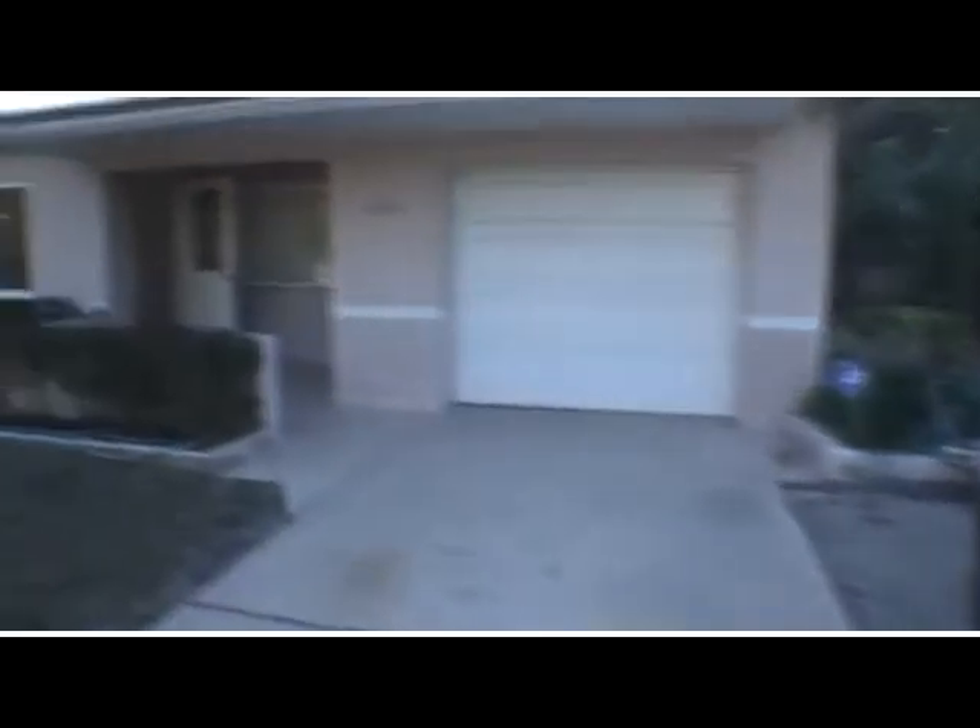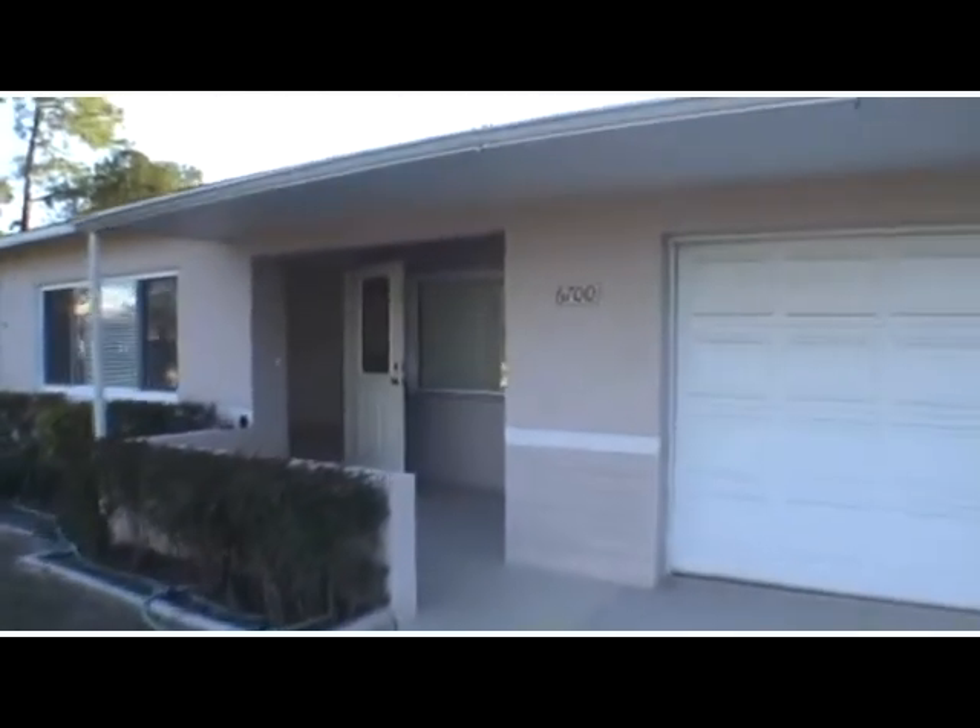Let's do a quick pan around so that you can see what the view looks like from the top of the driveway. This property sits on a large pie-shaped lot, so you have a huge front yard, a long driveway, and plenty of room for parking if you have a party.